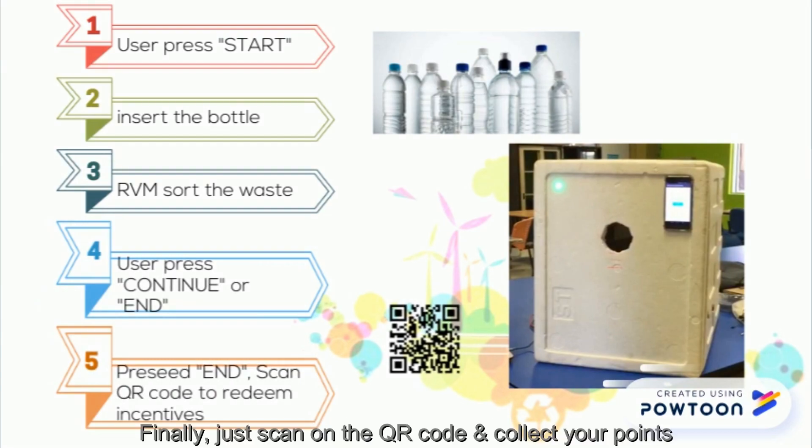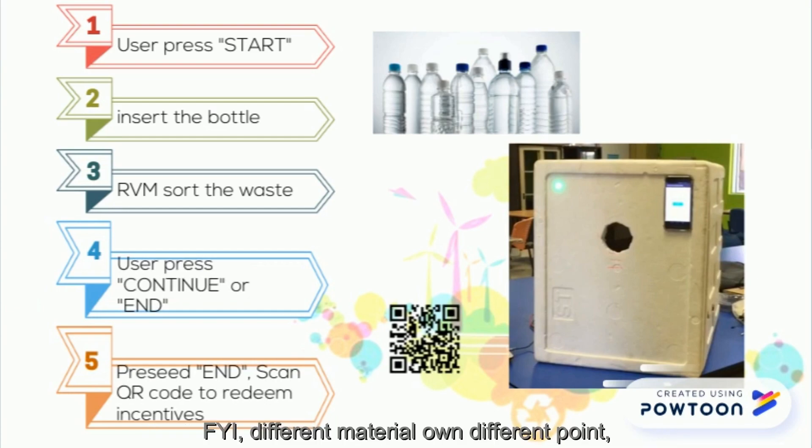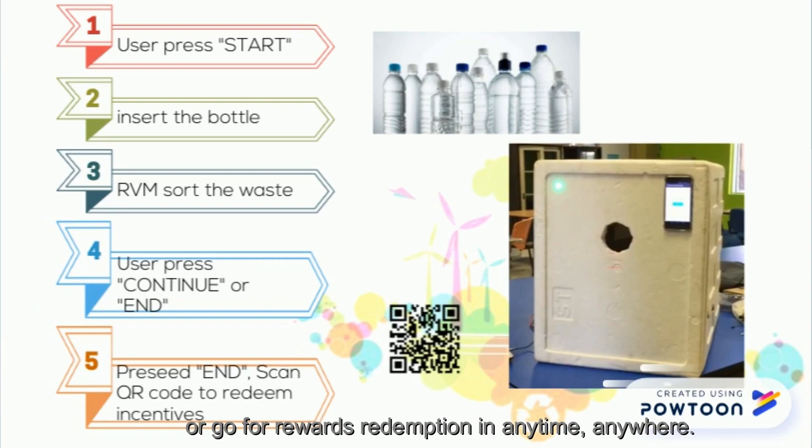Finally, just scan the QR code and collect your points for reward redemption. For your information, different materials earn different points. All of your transaction data will be saved in our system as long as the app is on your smartphone. You can always check your balance points or go for reward redemption at any time, anywhere.